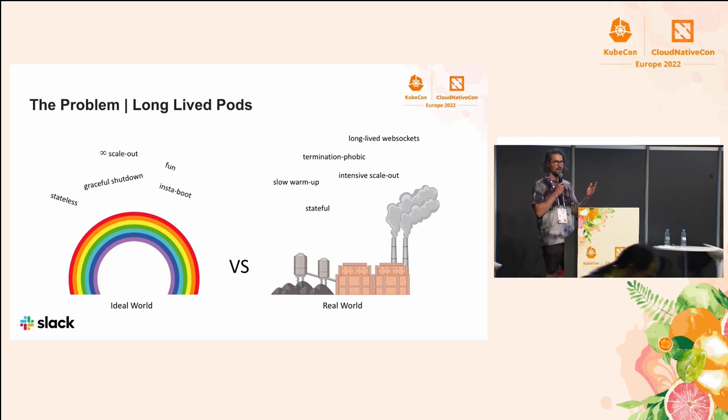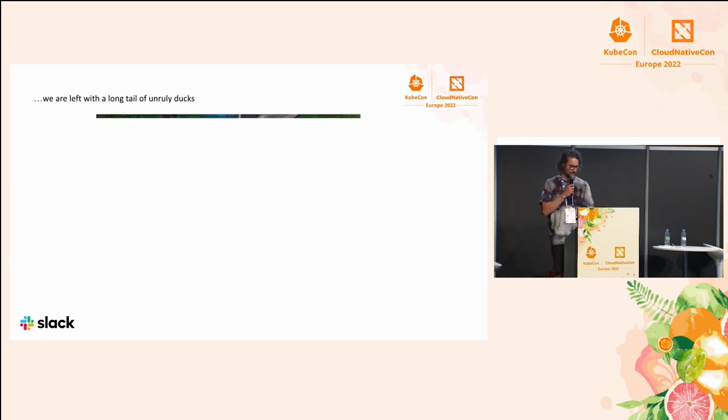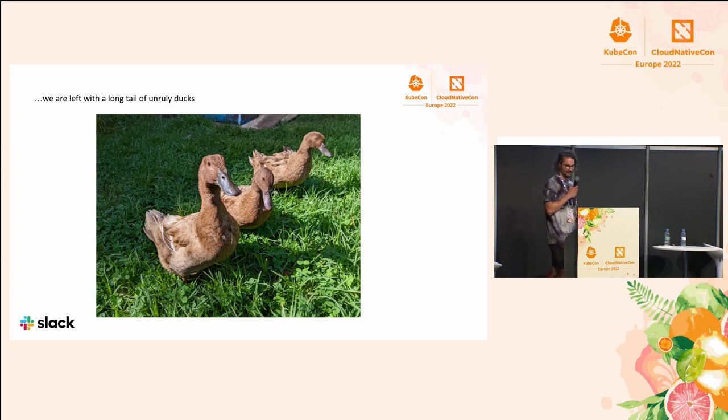At Slack, we do have some ideal applications — those were the first ones to migrate from our original Chef compute platform to our Kubernetes platform. And so today we are left with a long tail of unruly dogs, which are applications that are hard to move from one platform to another. So this is Peach, Apricot, and Plum, my dogs, and they are very cute friends.